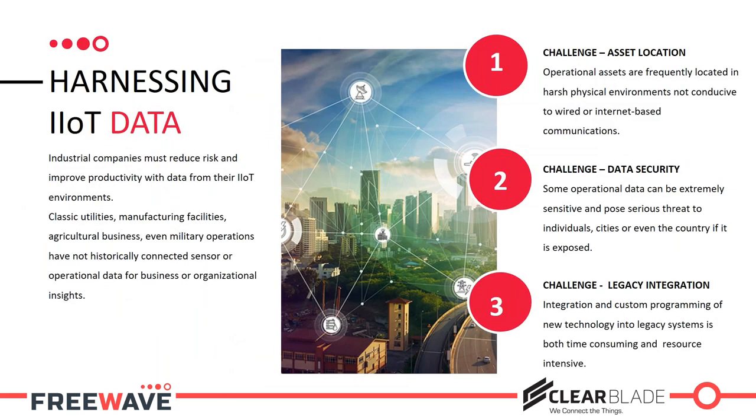With opportunity always comes challenges. I'm going to highlight a few briefly and set the stage for Aaron, who will get much more granular. The three core challenges we see as a hardware manufacturer: number one is asset location. In industrial environments, it's not as simple as having a building with a variety of devices and sensors.